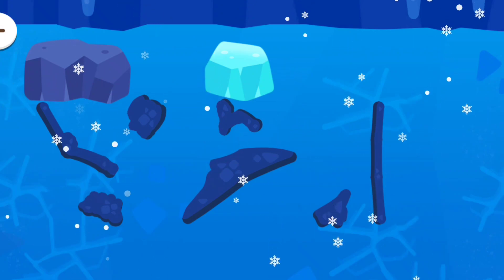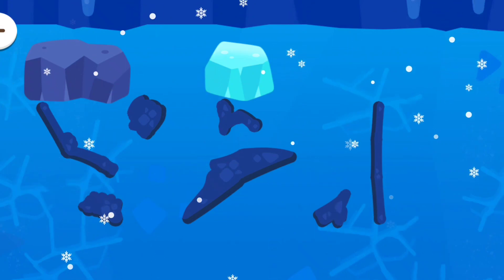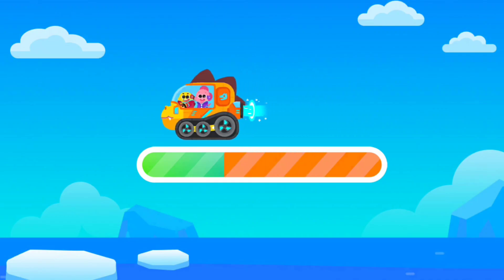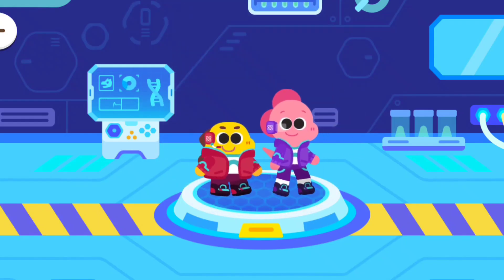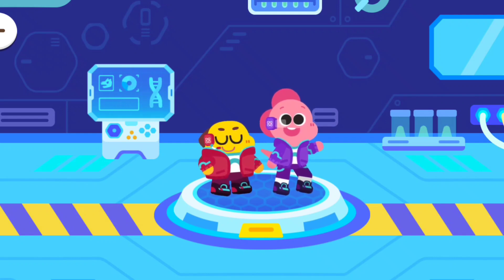Now, let's go back to the research center. Assemble the dinosaur fossils.